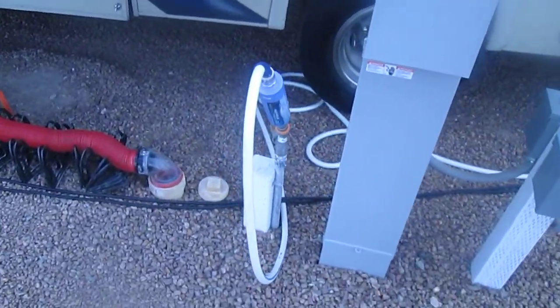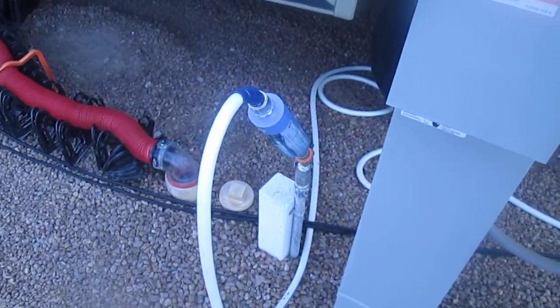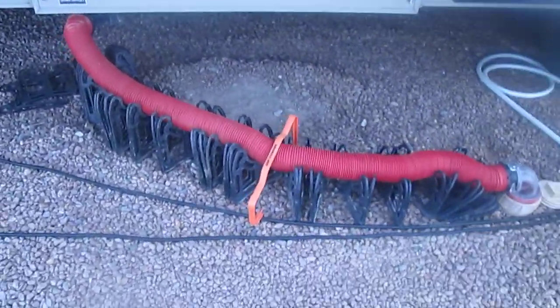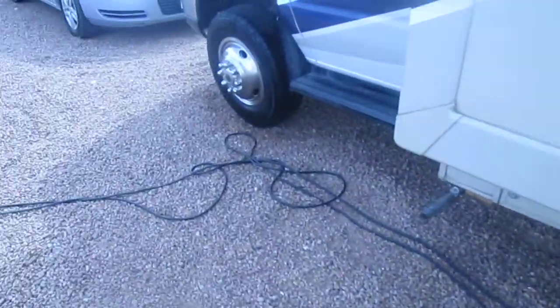Changed the water filter so I'll have a clean water filter over at Oasis. Nice harness setup for me. Nice class 5.